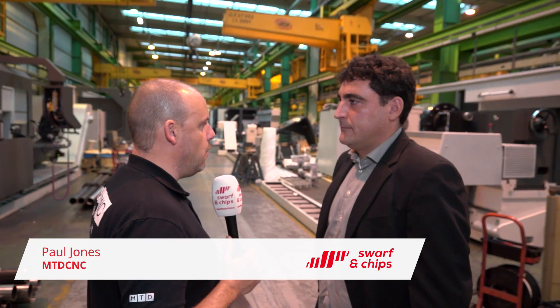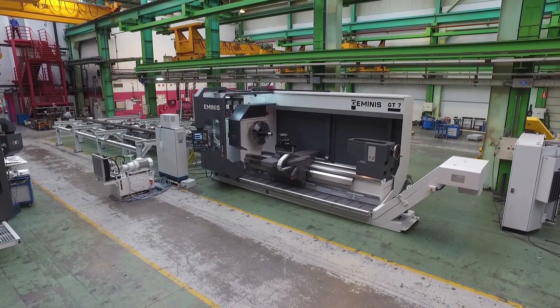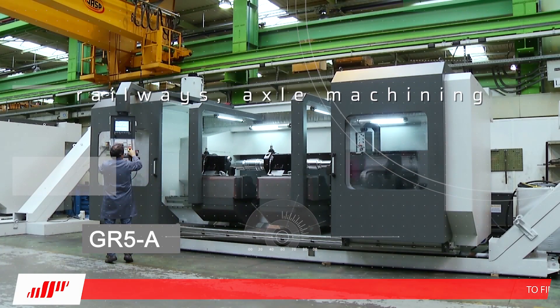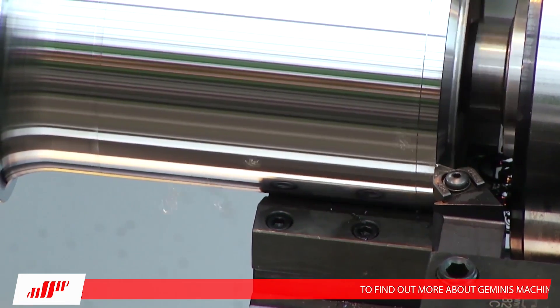The machines you're manufacturing here are massive machine tools from Geminis. Where are the majority of applications for these machines? Where do you sell them most, and into what industry? The applications our machines are focused on are especially for the iron and steel industry, especially for mill roll applications, as well as the railway sector, where we can provide different solutions according to customer needs, and power generation.